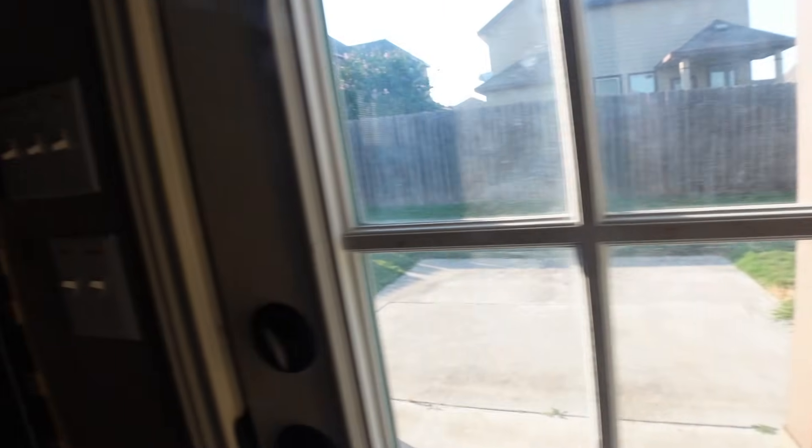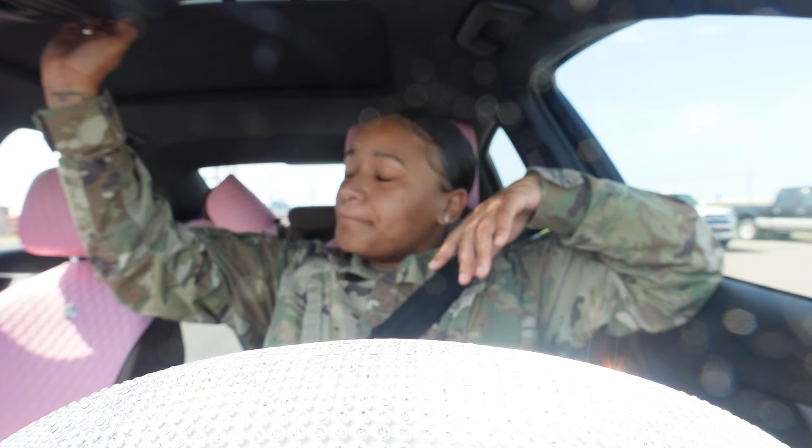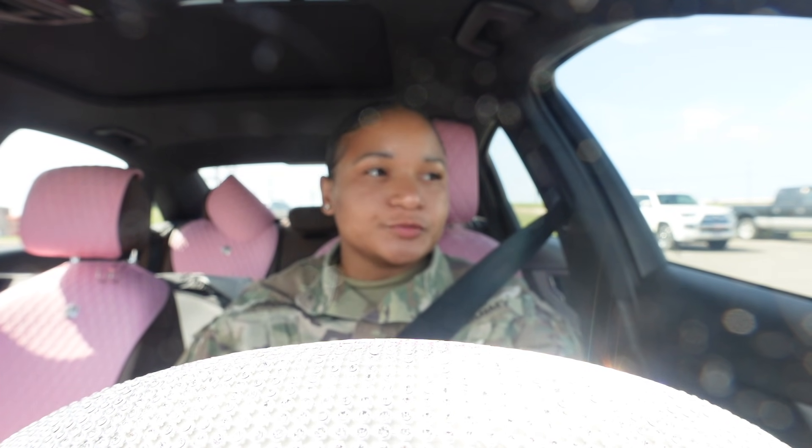Welcome back to the vlog. Today is Tuesday, July 27th, it is 10:34. I just left an appointment — I had a hearing test. Every year you gotta get certain stuff done like hearing and HIV testing. I'm trying to car vlog more. I usually fail my hearing every year because your girl is basically deaf, and I work in the motor pool around loud stuff.